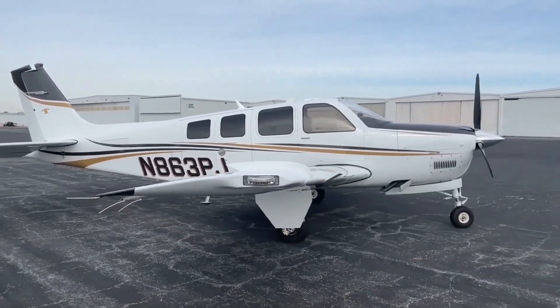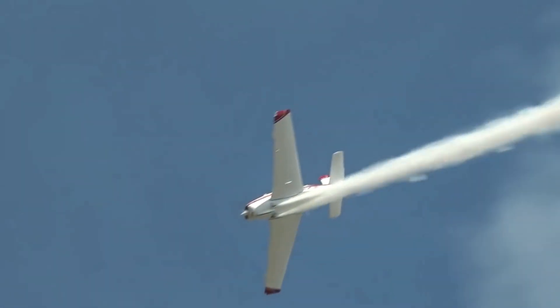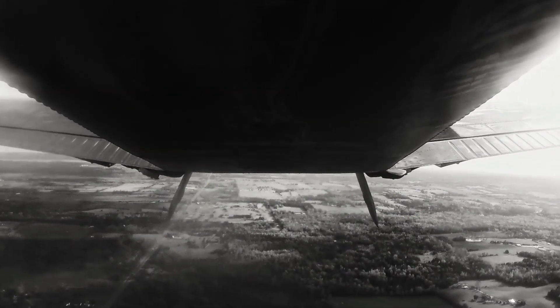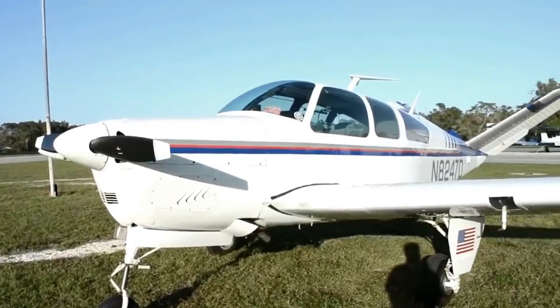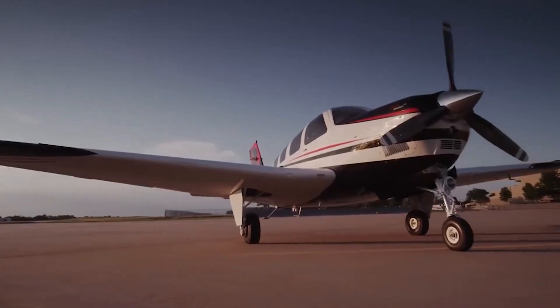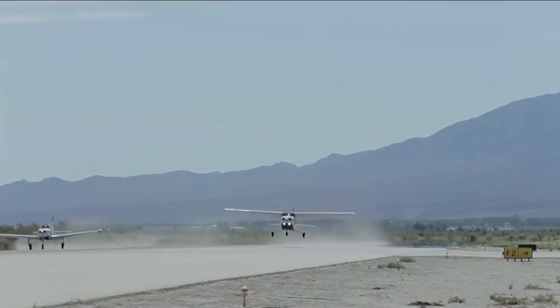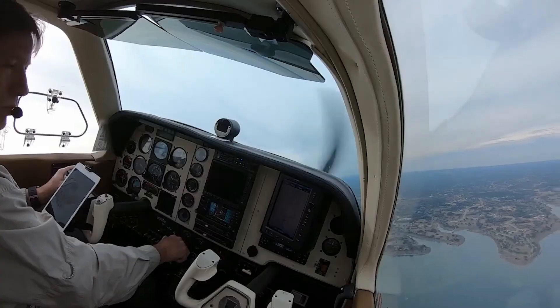Number 1: the Beechcraft Bonanza. The Beechcraft Bonanza isn't just an iconic aircraft — it's a testament to the enduring spirit of innovation and refinement in general aviation. First introduced in 1947, the Bonanza holds the distinction of being the longest continuously produced civilian aircraft in history. Early Bonanza models featured a distinctive V-tail configuration, which offered superior directional stability compared to traditional tail designs. While V-tail production ceased in the 1980s, the Bonanza continued to evolve with conventional tail configurations, incorporating ever more powerful engines, advanced avionics, and improved aerodynamics.